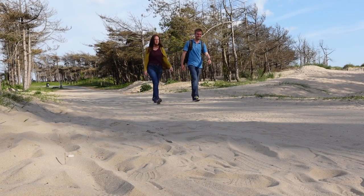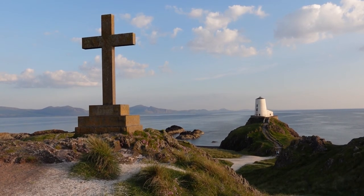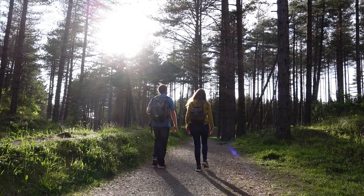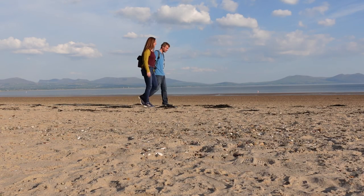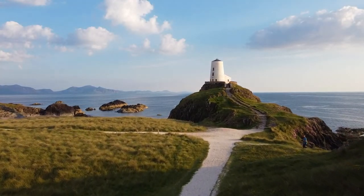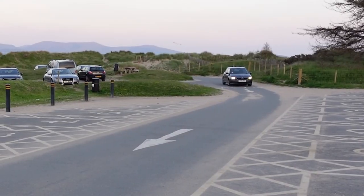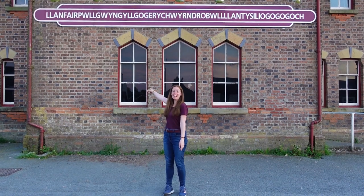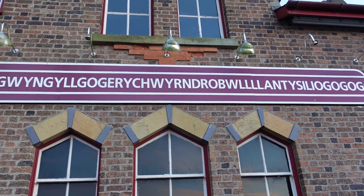Our next stop was at Llanddwyn, with the hopes of making it onto the island peninsula to see the lighthouse. Caught off guard by just how long it would take to reach the lighthouse from the car park, we unintentionally timed our visit with the beautiful golden hour, getting some of my favourite photographs and footage from the whole trip. On our way back to the mainland we stopped off at a town whose name I'm not even going to attempt to pronounce, but it gave us a few minutes to get that must-have photograph beneath the sign.